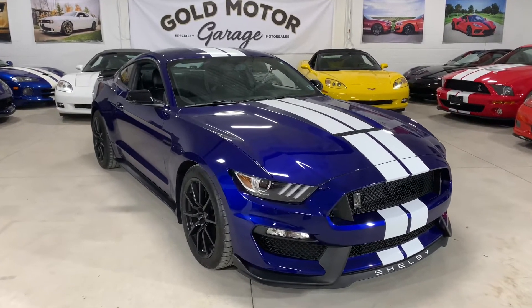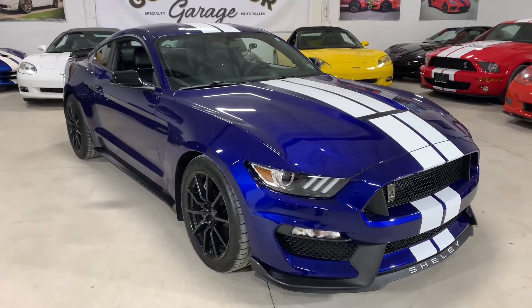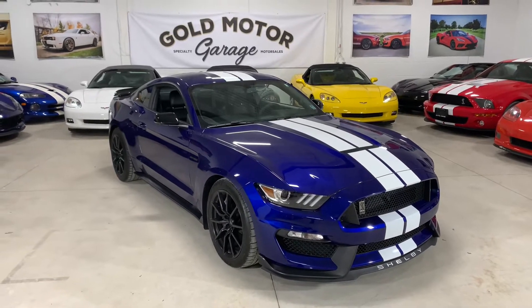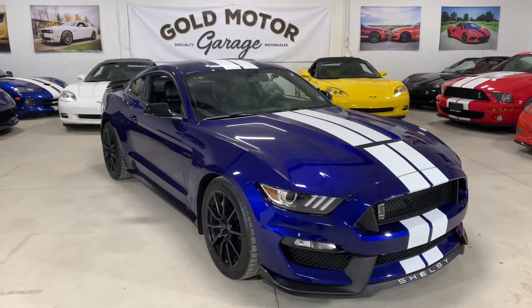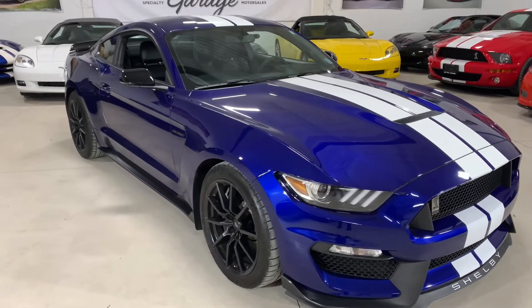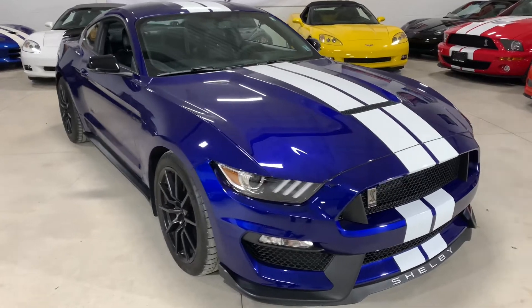Welcome to Gold Motor Garage. This here is our unbelievably nice 2016 Shelby GT350 in deep impact blue with the white stripes. This is my favorite color Shelby that we've ever had in here. The color is unbelievably nice.